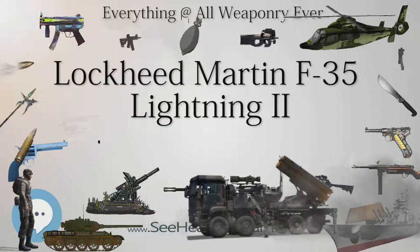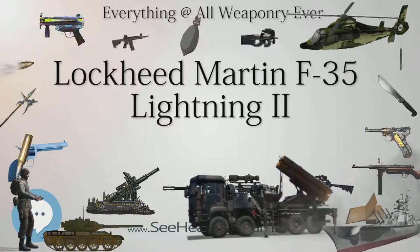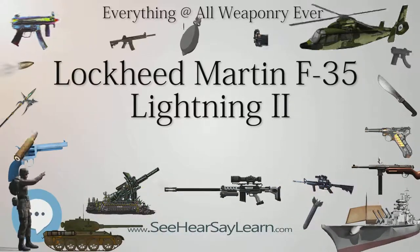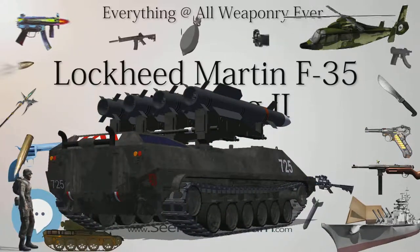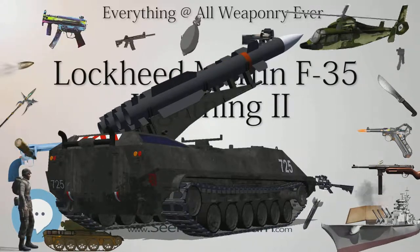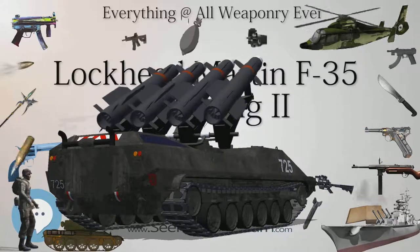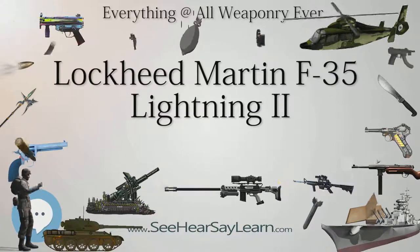Critics argue that the plane is plagued with design flaws, with many blaming the procurement process in which Lockheed was allowed to design, test, and produce the F-35 all at the same time, instead of correcting defects before firing up its production line. By 2014, the program was $163 billion over budget and seven years behind schedule. Critics also contend that the program's high sunk costs and political momentum make it too big to kill. F-35 development started in 1992 with the origins of the Joint Strike Fighter program and is set to culminate in full production in 2018.